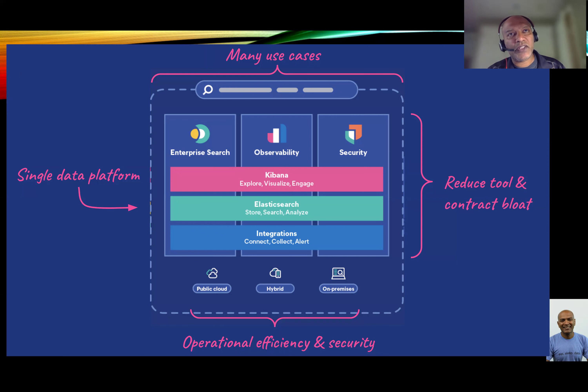Customers also use Elastic for pointing their enterprise documents against Elasticsearch to retrieve internal content. For example, your sales team might want to find the difference between the latest version of your software and the older version — you can easily find it using Elastic. So people use search and Elastic for that.